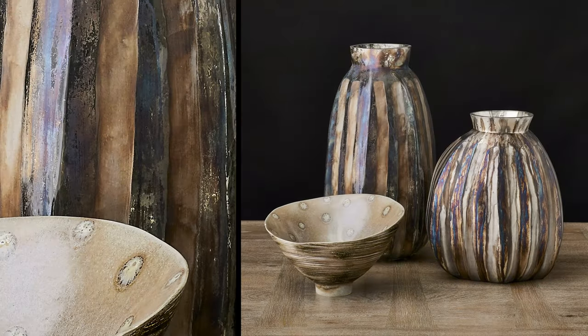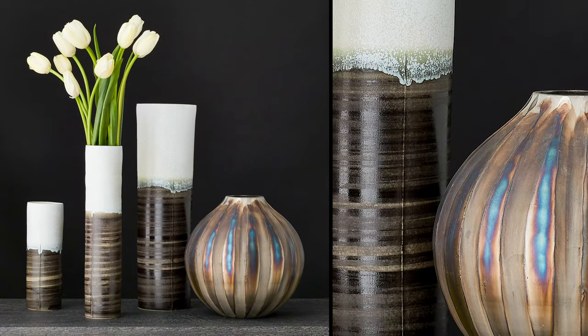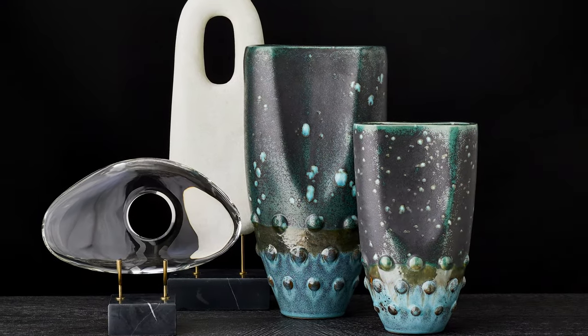I am obsessed with design. Ever since I was a baby I've been studying interiors. One thing I learned is how important the right accessories are in a room. Finding interesting accessories can be very difficult and time-consuming. To help you, we designed accessory collections that include lots of innovative materials and new decoration techniques.